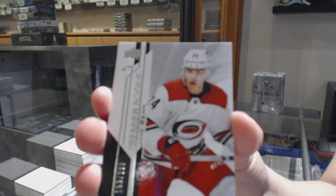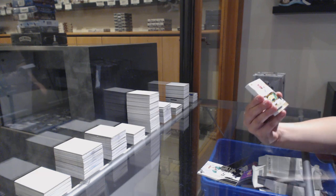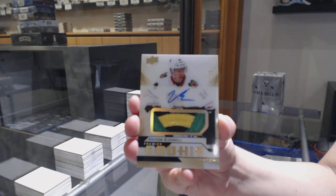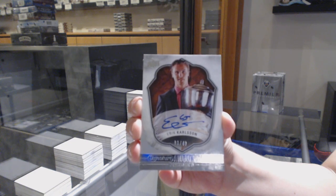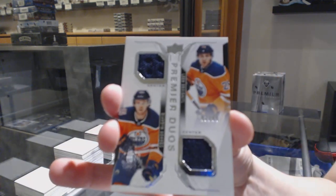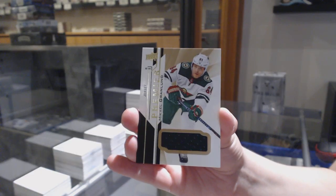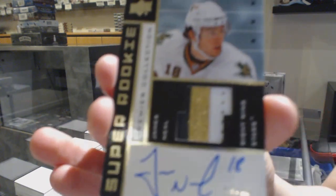We've got number 299, rookie Jake Bean for the Carolina Hurricanes. Number 299, Niro Heiskanen, Dallas Stars, rookie. We've got a three-color rookie patch auto, gold, number 299 for the Chicago Blackhawks — Victor Edgsel. We've got an award winners auto, number 299, for the Ottawa Senators — Erik Carlson. Duos jersey of Draisaitl and McDavid, number 299, for the Oilers. Base jersey of Mikael Granlund for the Minnesota Wild. And we've got a super rookie patch auto, number 49, tribute for the Dallas Stars — James Neal.